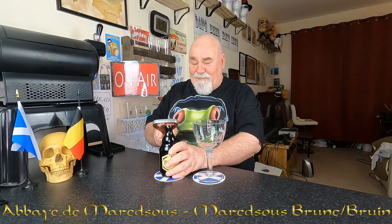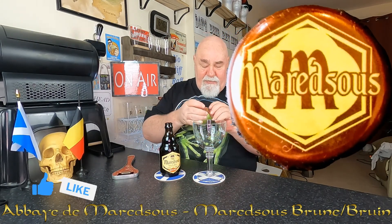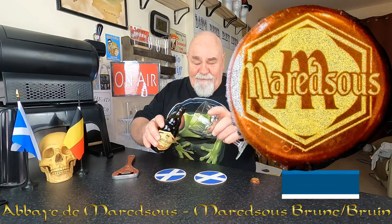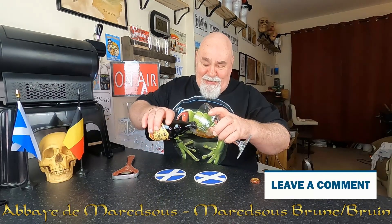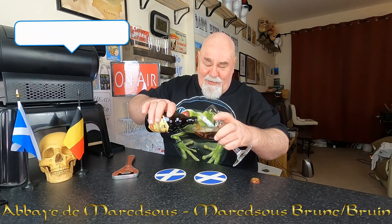Let's crack it open. Nice cup. I can smell that — I can smell like the caramel, the malts.